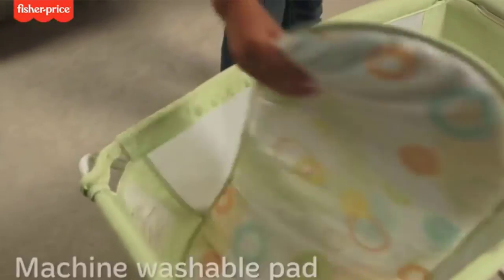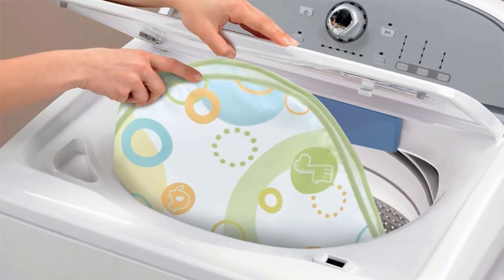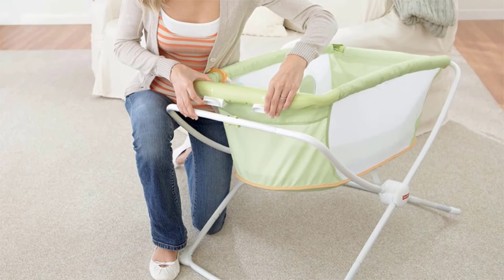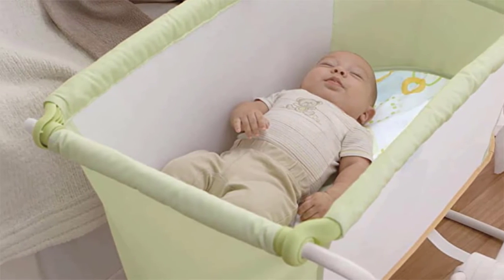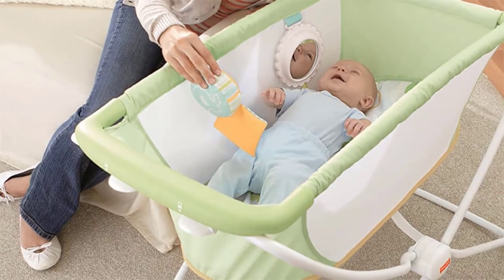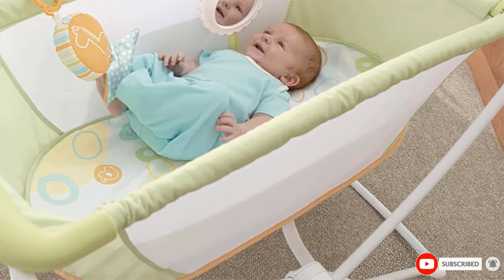This rocker has a larger fold than the smaller competition but still manages travel better than full-scale swings. It also has a shorter lifespan, as it is designed for younger babies. However, if your goal is an occasional alternate safe sleeping location, this is the only option in our review designed with sleeping potential, and we believe it is the solution many parents are looking for.